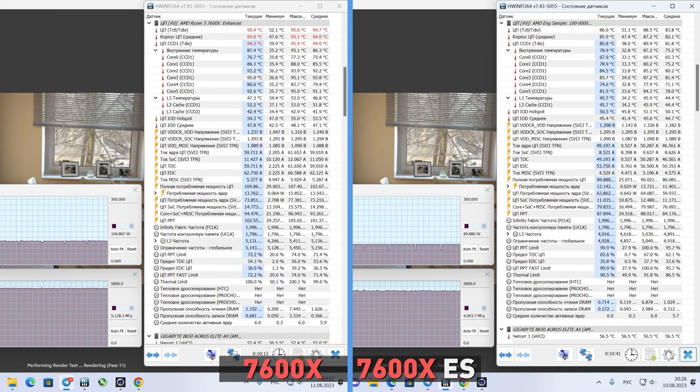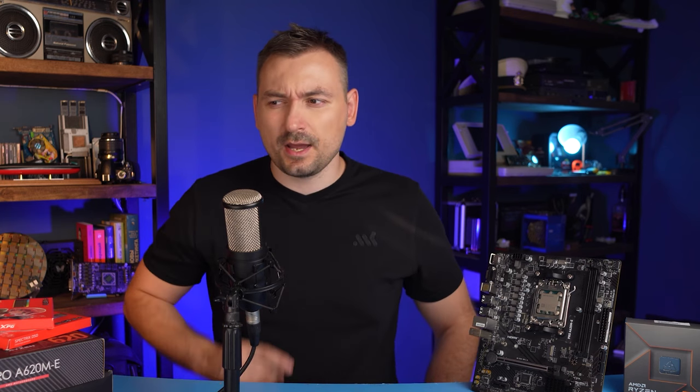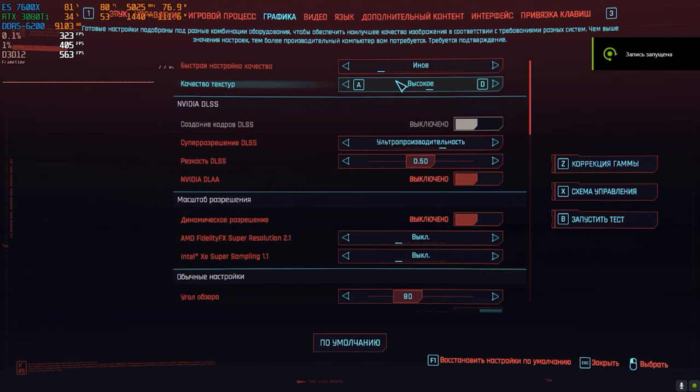This situation is resolved by undervolting. We can conclude that according to benchmarks, if there is a difference between the two processors, it's not something you would notice. On average, the difference is 5 to 7%. Only the single thread performance shows a more or less tangible difference of up to 10 to 15%, and many games love single thread, so let's check it out.